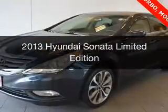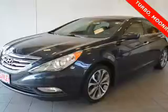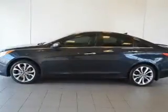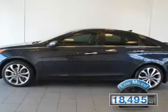This is a used 2013 Hyundai Sonata. It's powered by a front wheel drive engine and an automatic transmission. With fewer than 20,000 miles, this vehicle has a long road ahead.